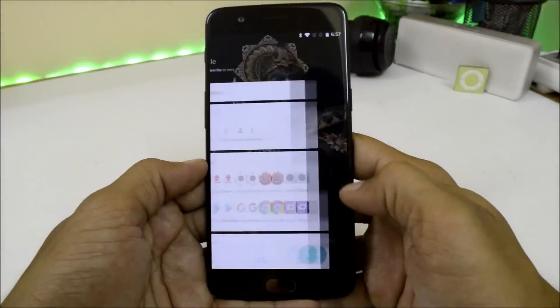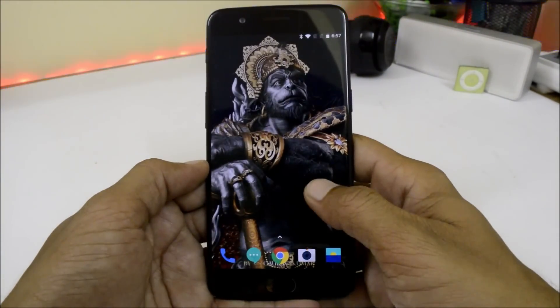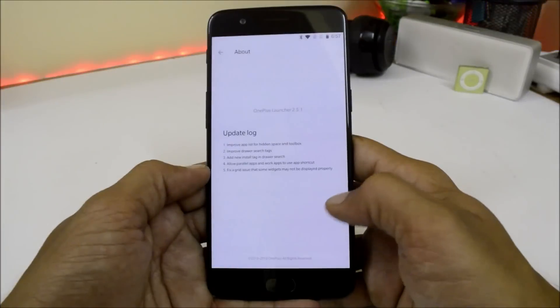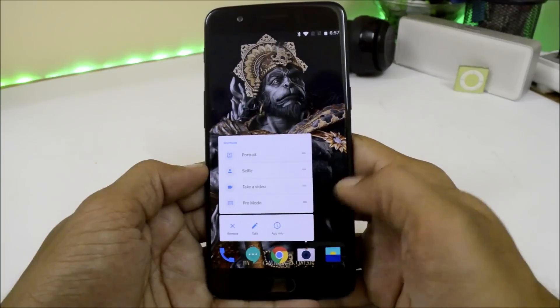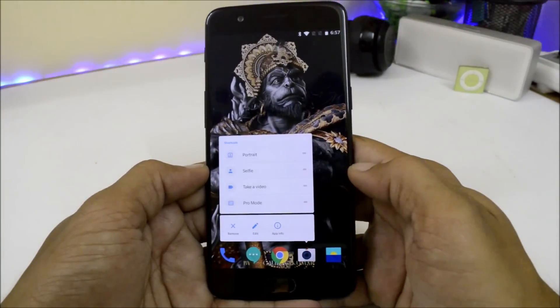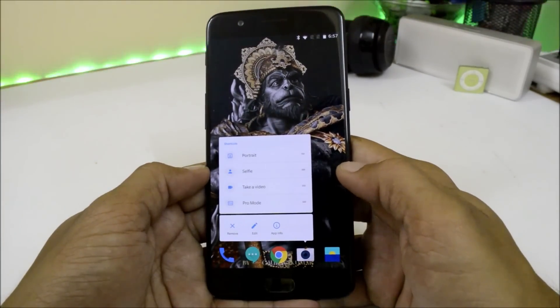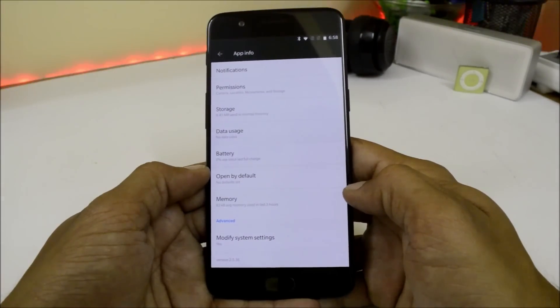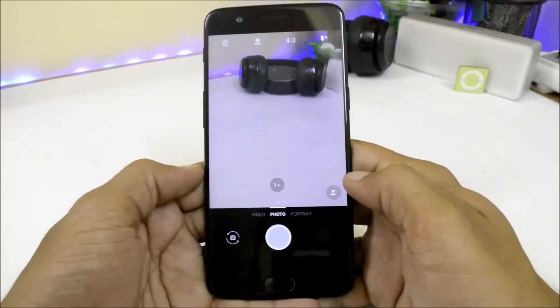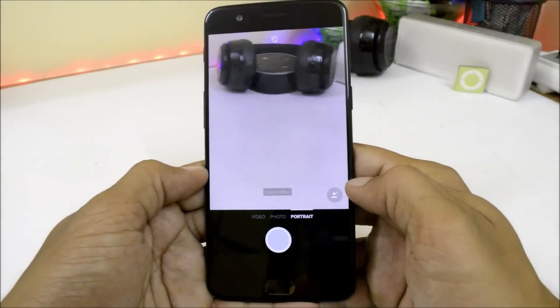There are no UI changes in this update. The launcher version is still the same at 2.5.1, but the camera version has been updated — previously it was 2.5.35, and now it's 2.5.36. Sadly, front portrait mode is still not added in this camera update.